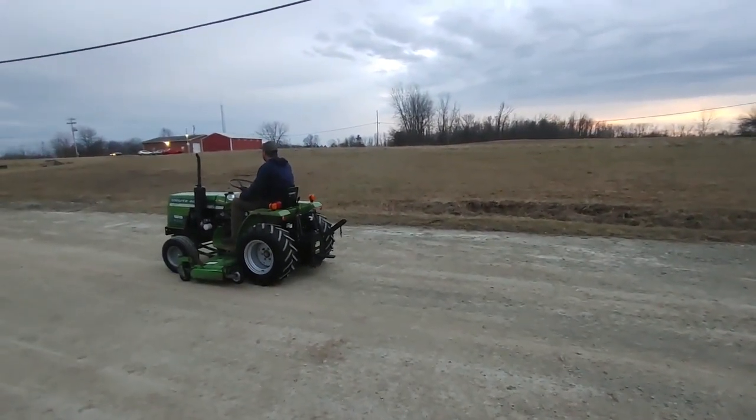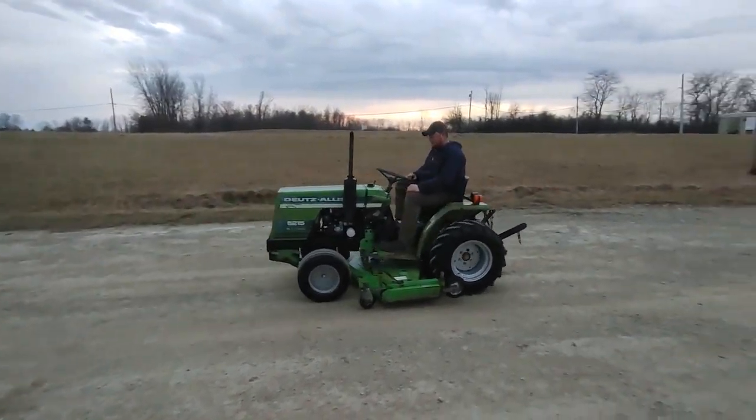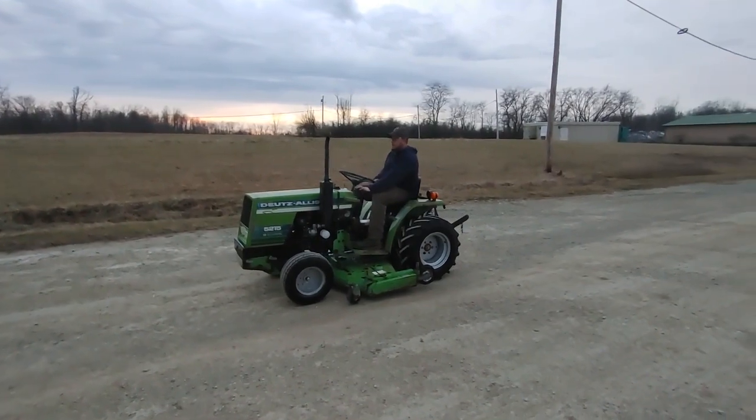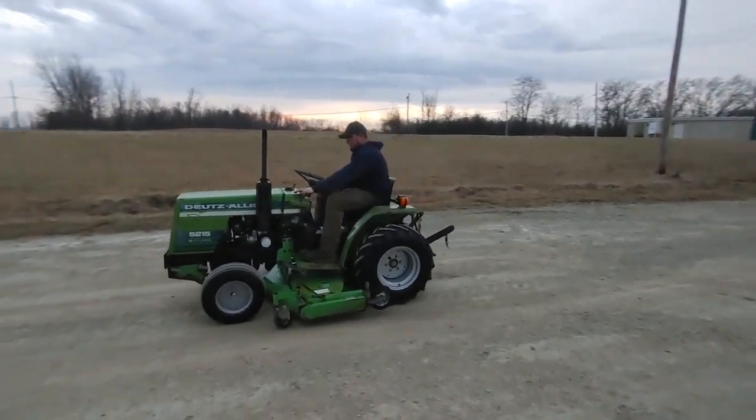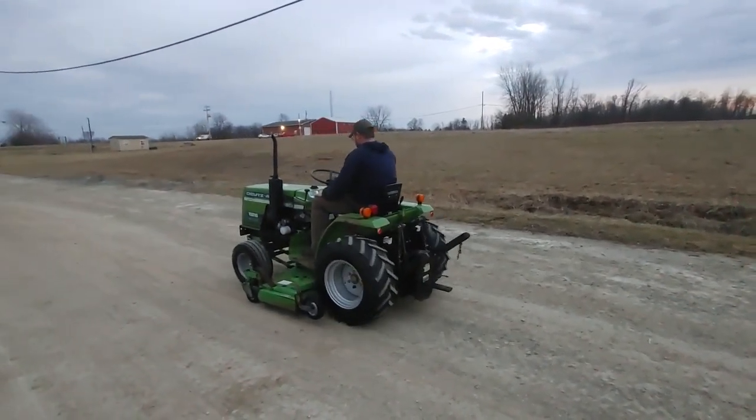We're going to sell it to you absolute as is, where it is, with no warranty of any kind. It's got a diesel engine, hydrostat transmission, 60 inch mower deck, and three point hitch.